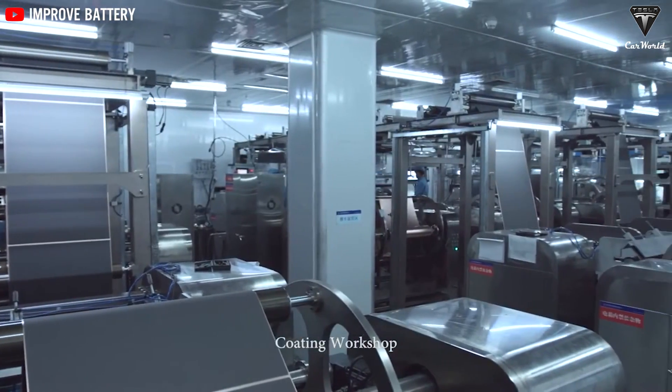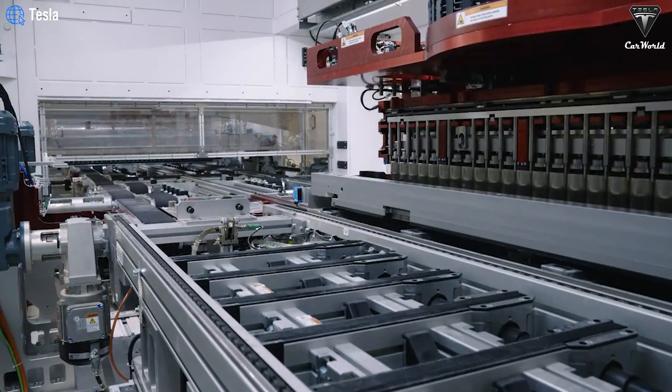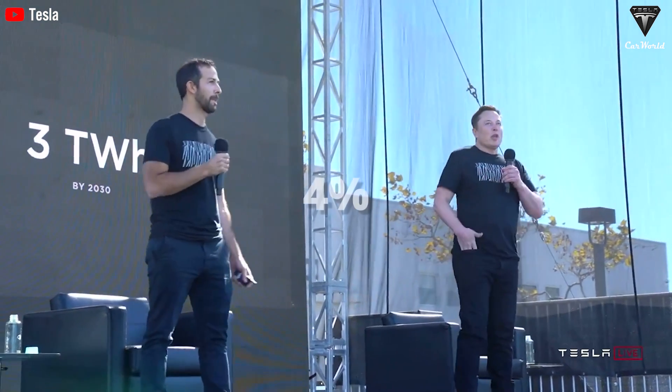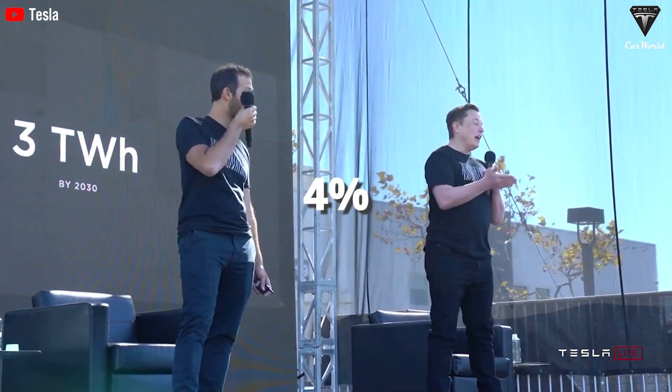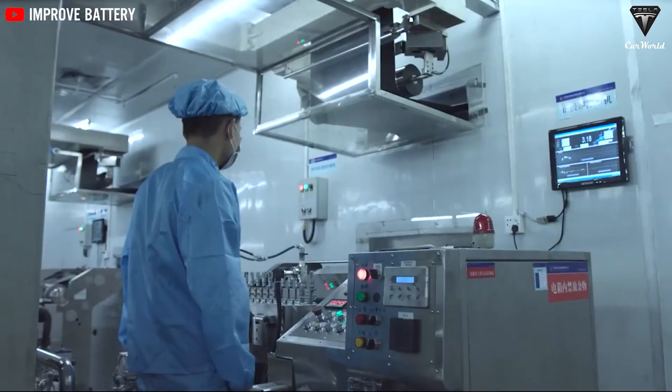The first-generation 4680 cells did not use silicon in the anode, but Musk's test on the new cells discovered a small amount — around 4% silicon. This is intriguing because Drew Buclino previously mentioned that the 4680 cells did not have silicon in the anode. Including this silicon, even in a small amount, can enhance cell performance by increasing energy density and improving overall efficiency.